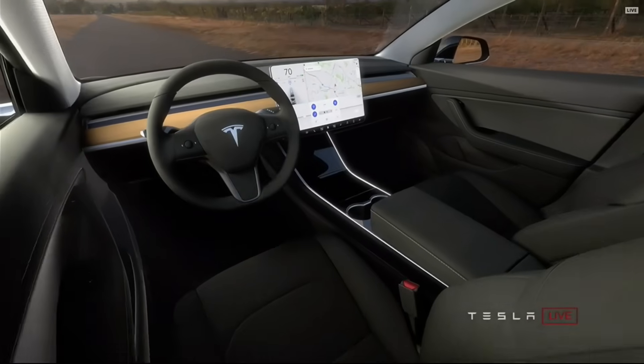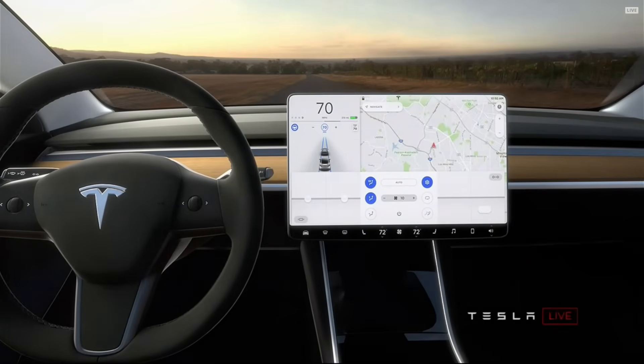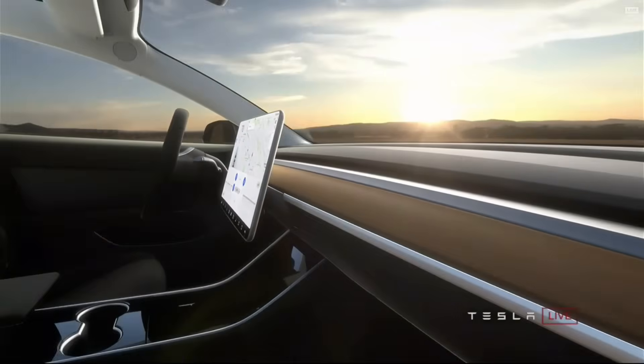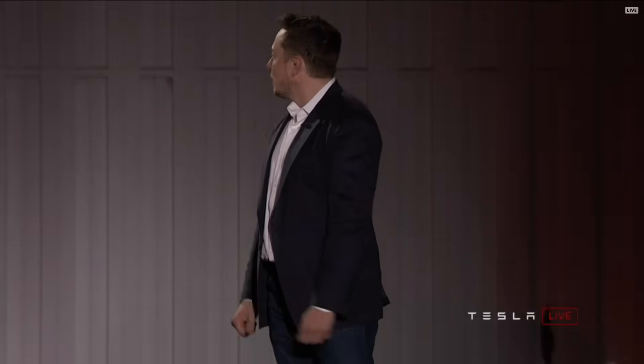For the interior, we aimed for something very simple and clean. Because in the future — really, the future being now — cars will be increasingly autonomous. So you won't really need to look at an instrument panel all that often. You'll be able to do whatever you want: watch a movie, talk to friends, go to sleep.